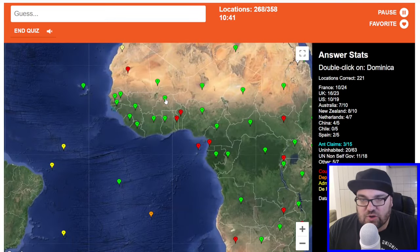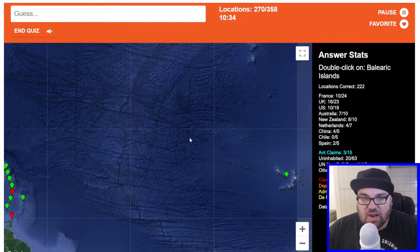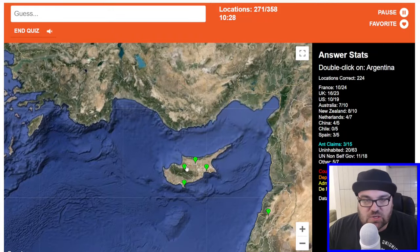Burkina Faso. Dominica — this one is Dominica, right? Yep, perfect. Balearic Islands — this is like Menorca, Mallorca, Ibiza, etc. Cyprus. Argentina. Mexico.